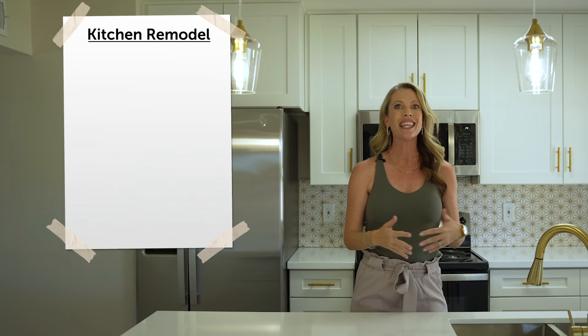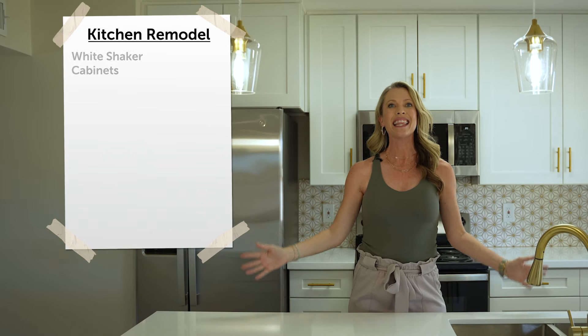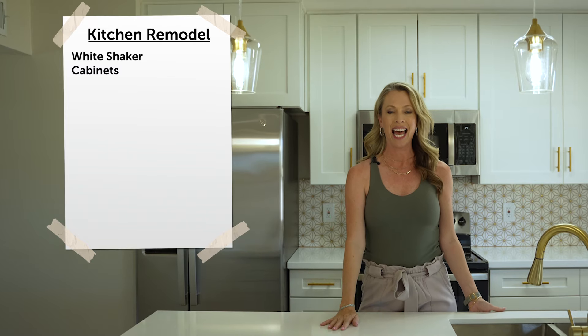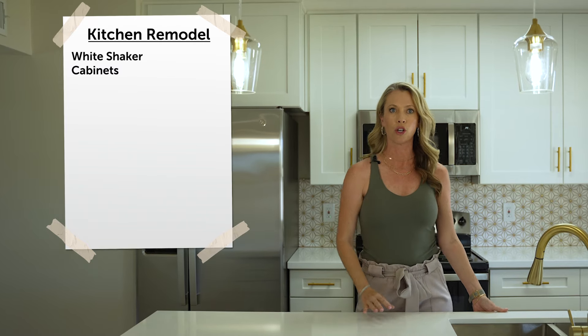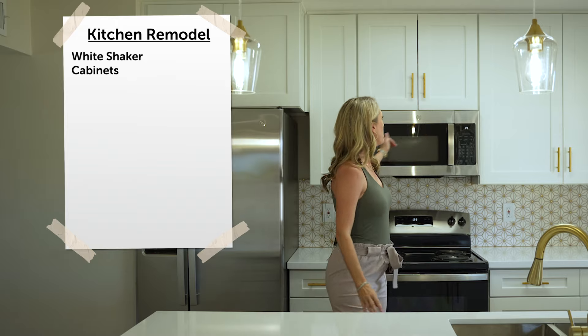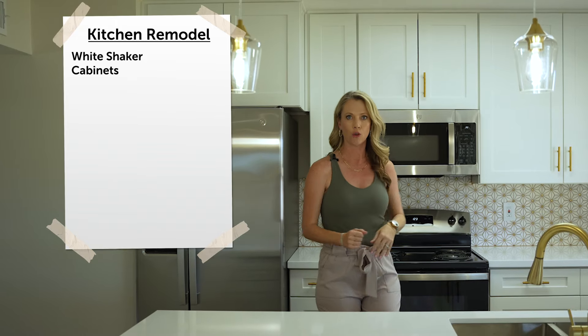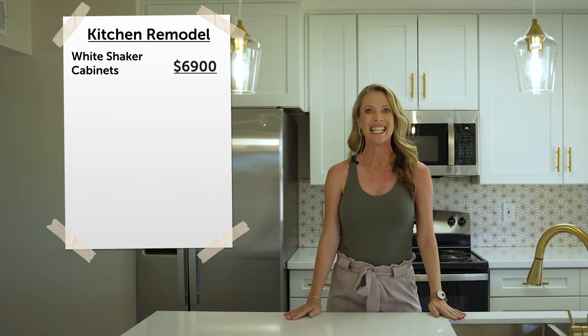The kitchen you're looking at here — these cabinets, they're just white shakers. We did double-sided on the islands for extra storage, and we made sure on the cabinets in the back to extend them all the way to the ceiling for extra storage. That cost us $6,900.